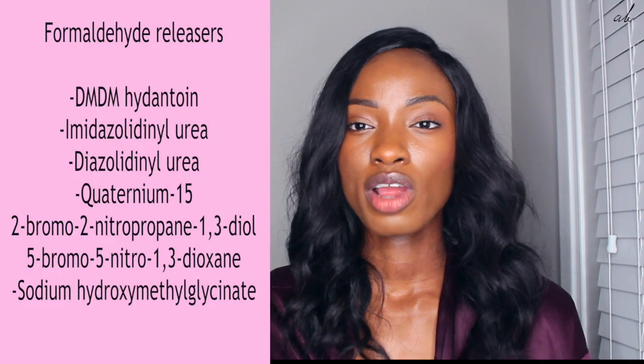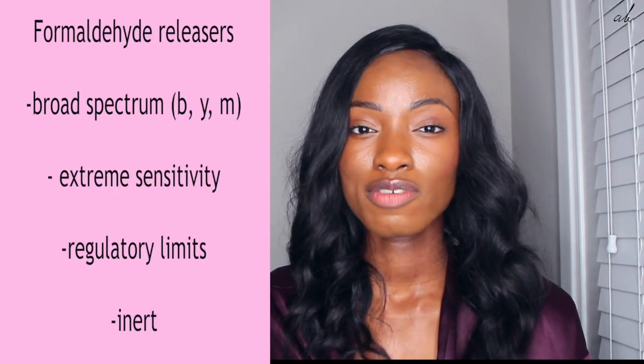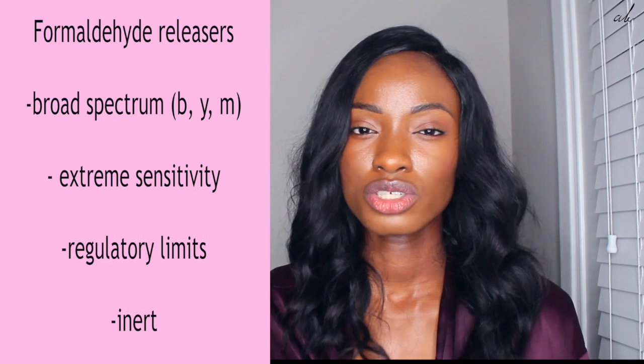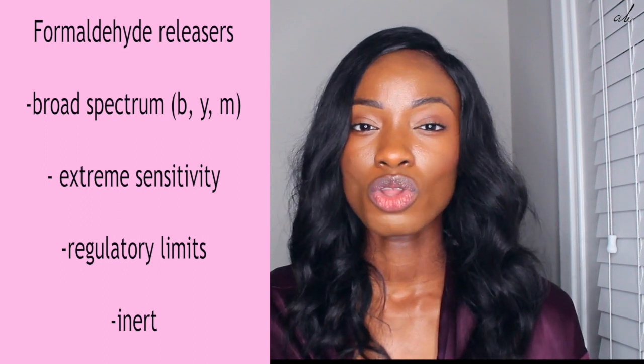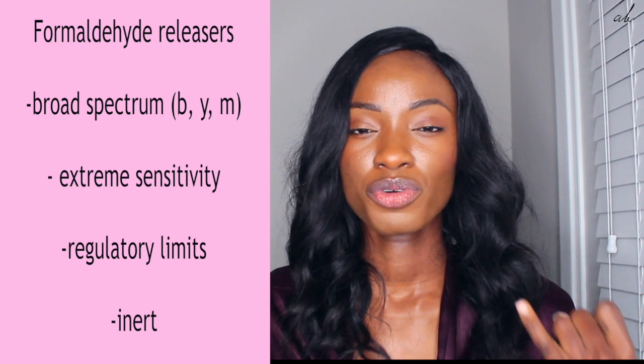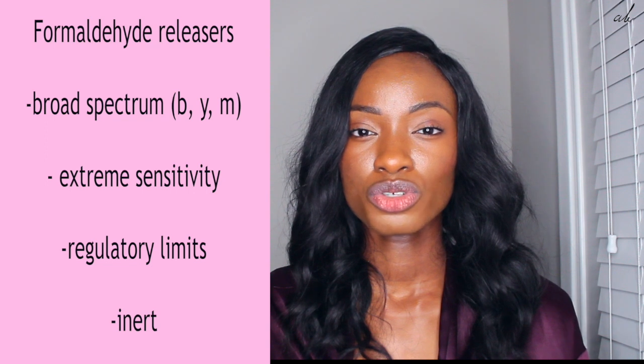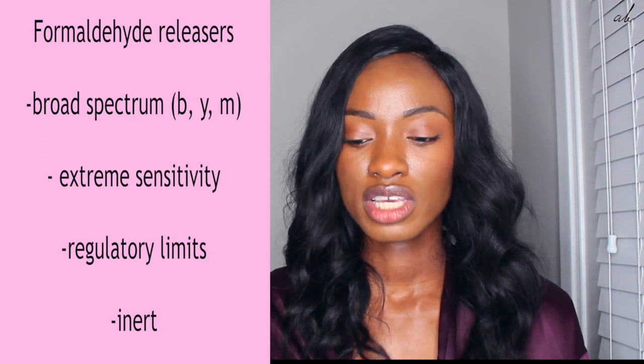Now moving away from parabens to formaldehyde releasers. Formaldehyde releasers became popular after parabens started to be an issue in the market. They've been known to be really sensitizing — so if you have eczema or any skin issues, formaldehyde releasers will not be a great option for you. They do cover broad spectrum, so they do prevent the growth of bacteria, yeast, and mold. But the biggest issue with formaldehyde releasers is they do cause sensitivity on the skin.